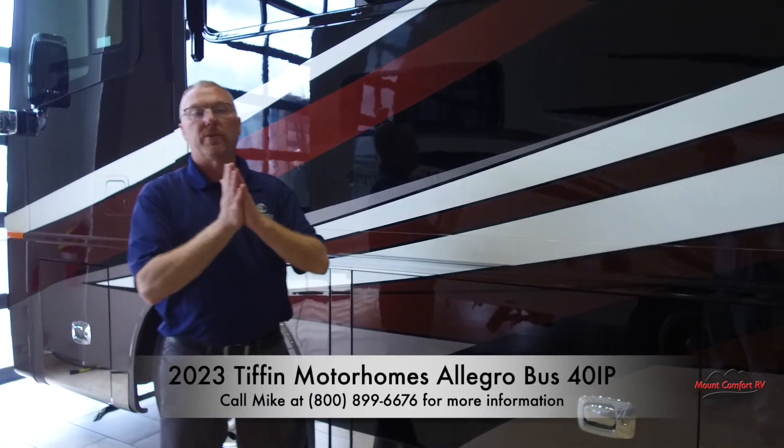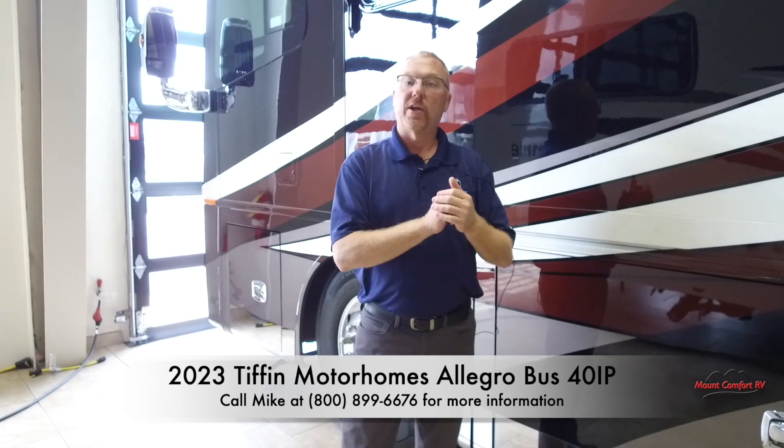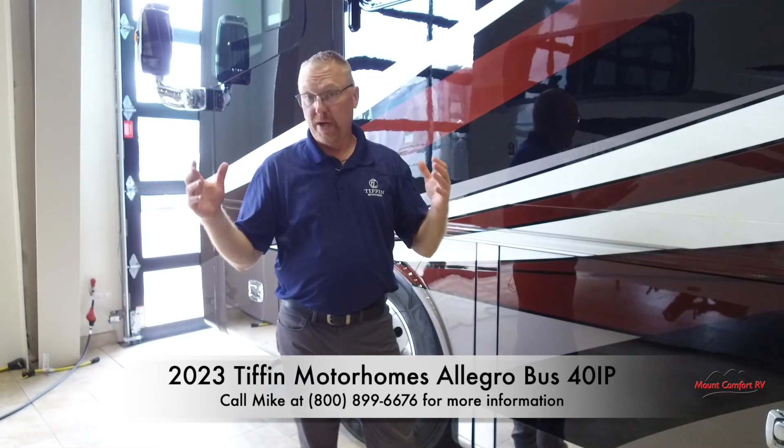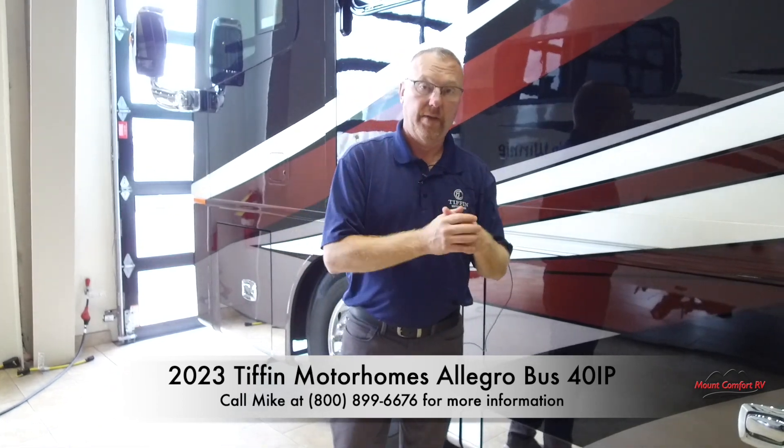So this is the 2023 Tiffin Bus 40 IP. If you'd like any more information, please give me a call directly. And please don't forget to subscribe and like — thank you very much.